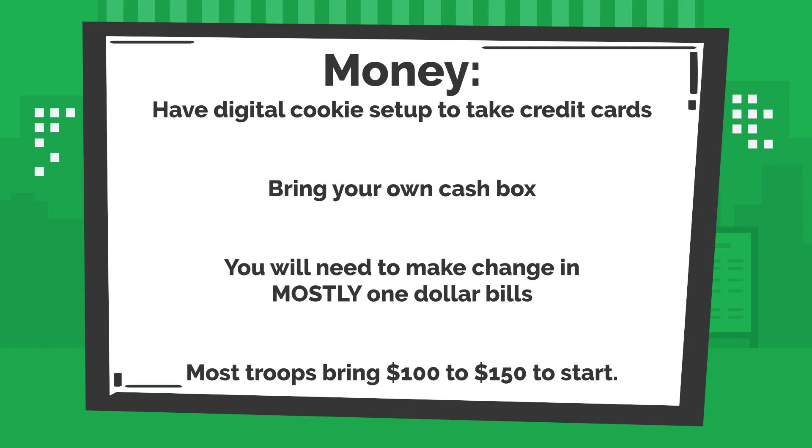Second, you'll want to plan to put together a cash box. Your cash box should consist of $1 bills and a few $5 bills. Note that this year you'll be making change with quite a few $1 bills, so you'll want to be heavy on that denomination. We suggest starting your cash box with somewhere between $100 and $150.